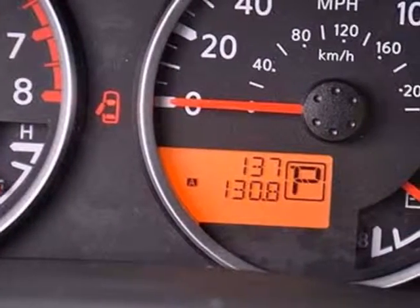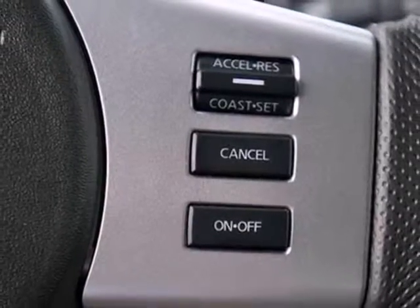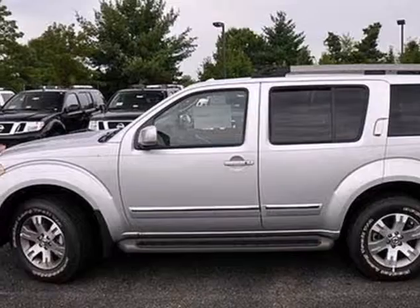Safety features include electronic stability control, anti-lock brakes with electronic brake force distribution, and multiple airbags. Be the leader of fun and climb aboard this SUV today.